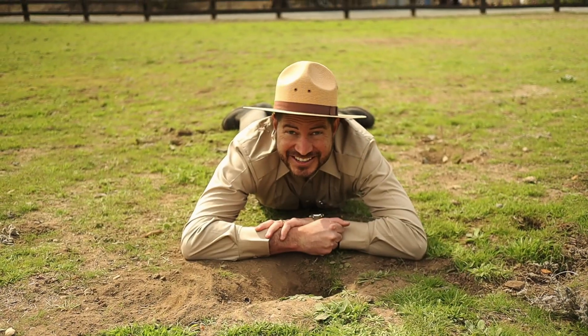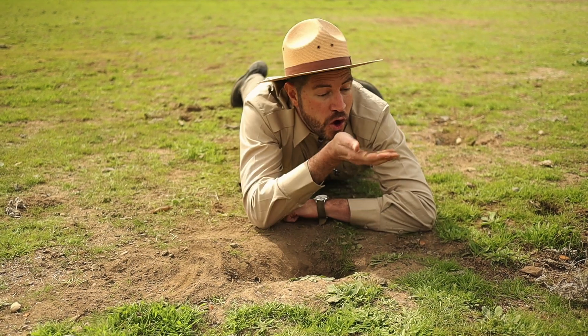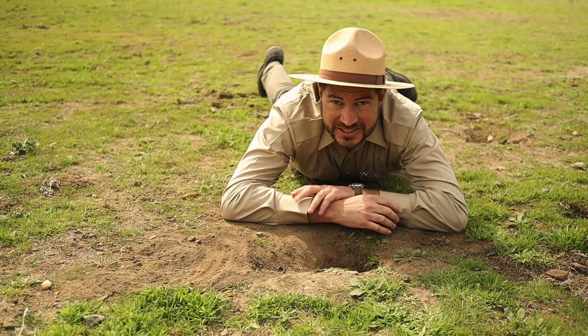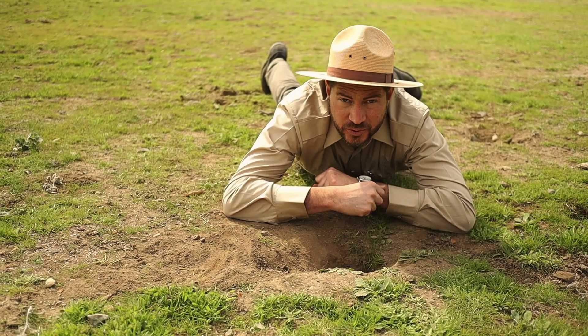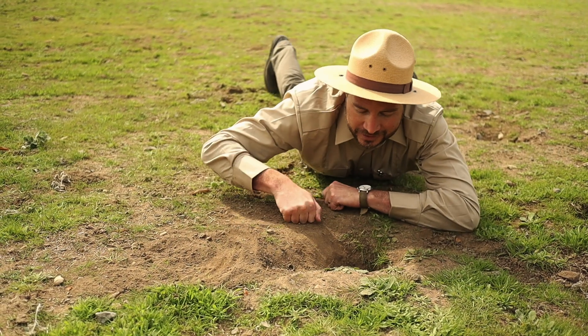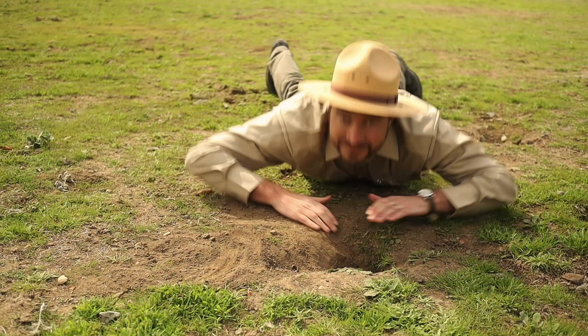Now the next ingredient it takes to make dirt is air. Air can get into soil in all sorts of different ways — like bugs and worms wriggling away, or larger animals like this ground squirrel burrowing a hole. Knock, knock. Anybody home in there? Guess not.